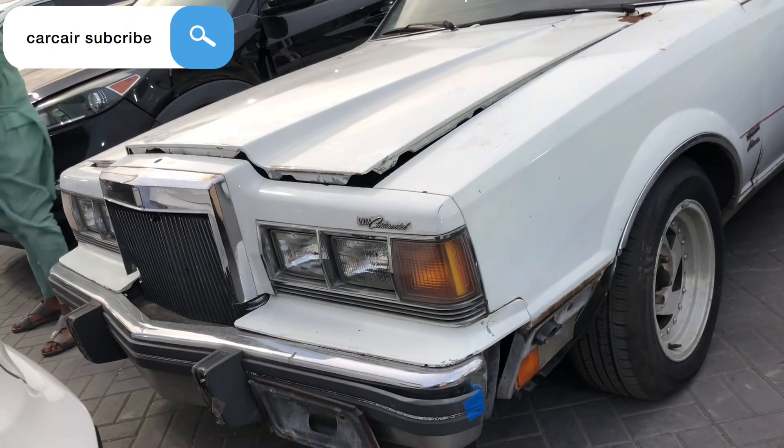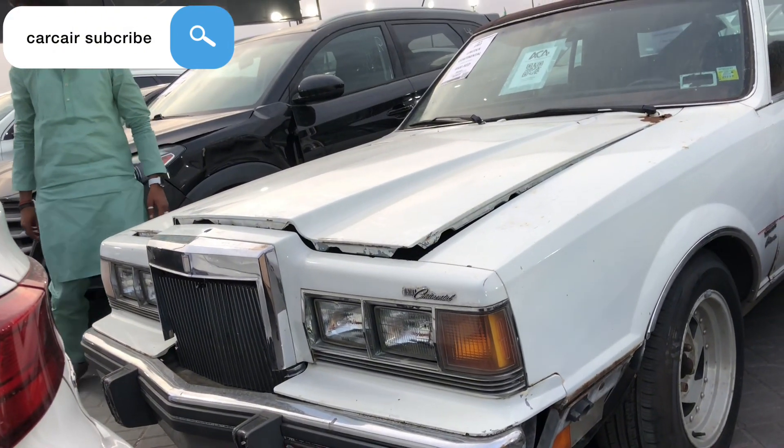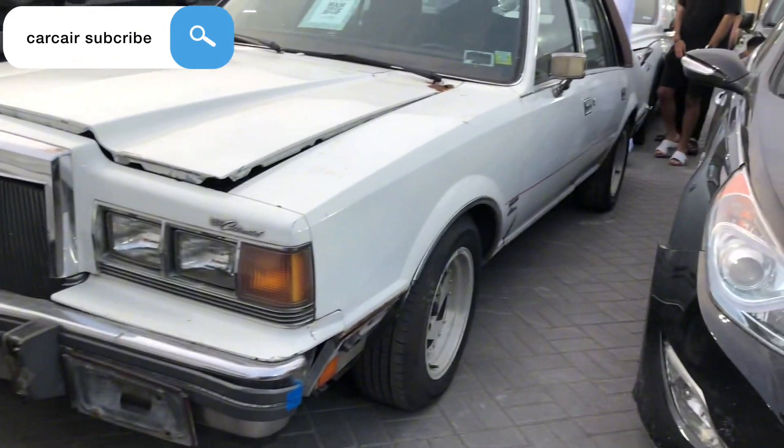Front best condition. Check the rim. Please subscribe to my channel, Car Care. Next video coming.